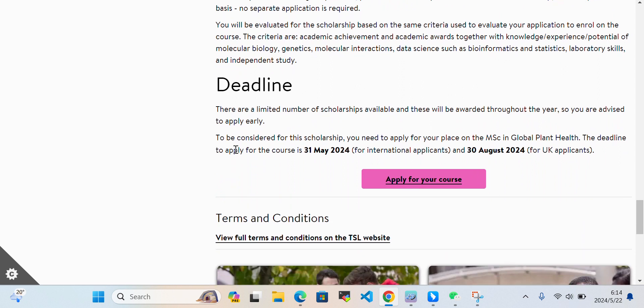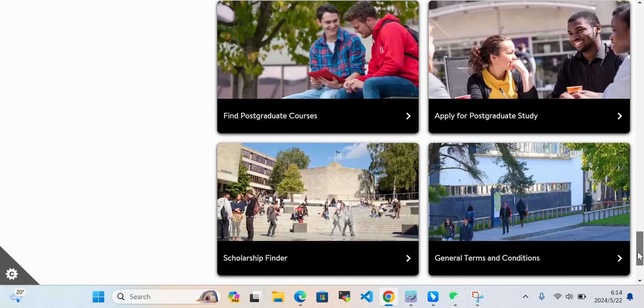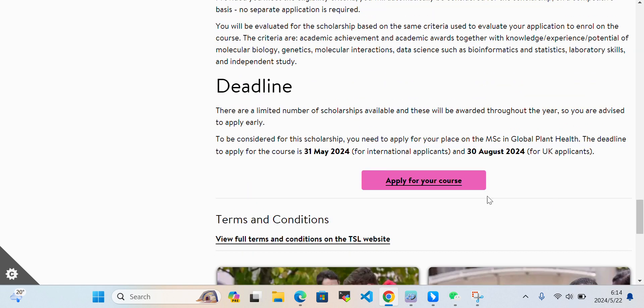The deadline to apply for the course is 31 May 2024 for international applicants and 30 August 2024 for UK applicants. You just need to apply for your course and you will automatically be considered for the scholarship. Click here to apply for your course.